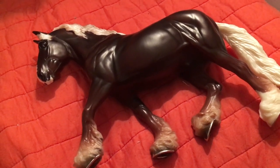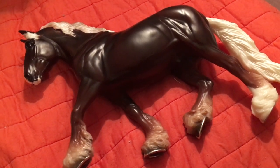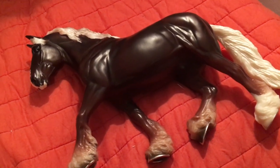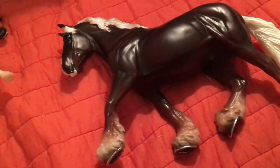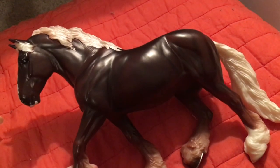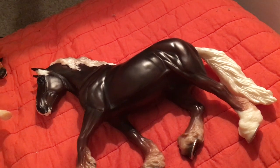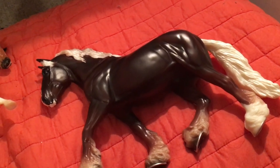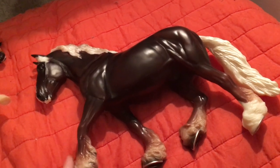Hey everyone, today I'm going to be doing a Breyer haul of all the horses I got for Christmas. This is late, but oh well. I also want to apologize for the really bad lighting — it's like 11 at night and there's nothing I can do about it.